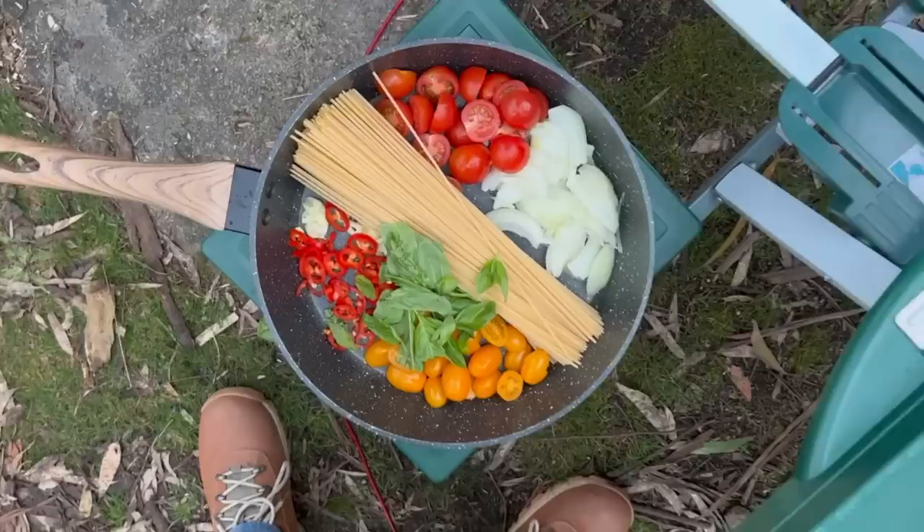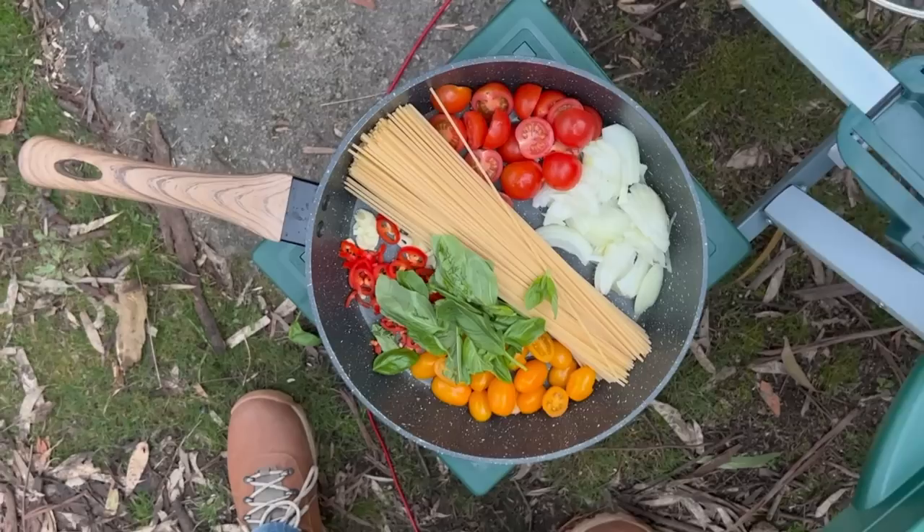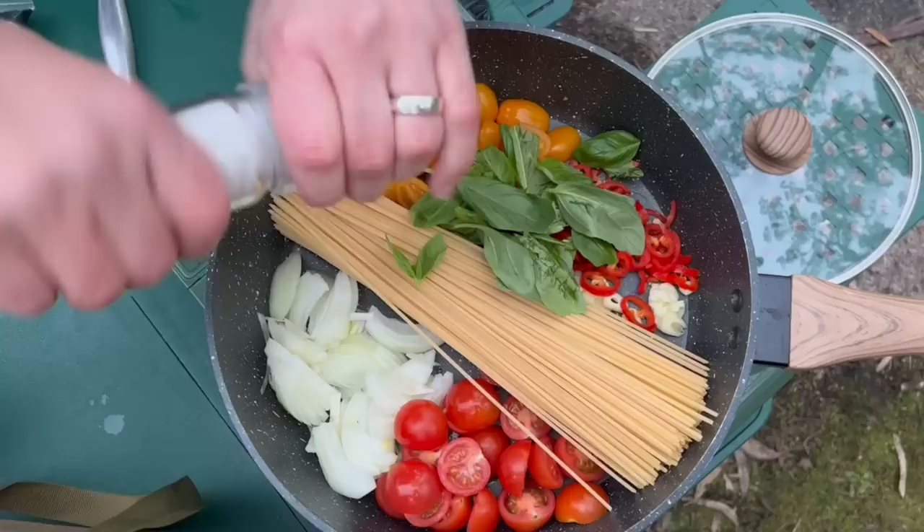Look at the colour of this — this is what got me excited when I saw it, just full of colour. It looks like Italy right now.